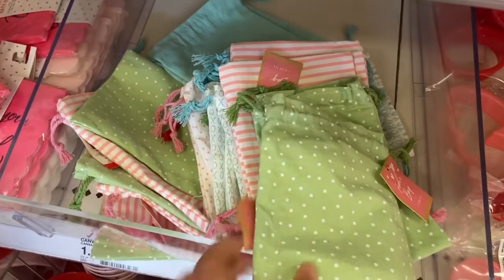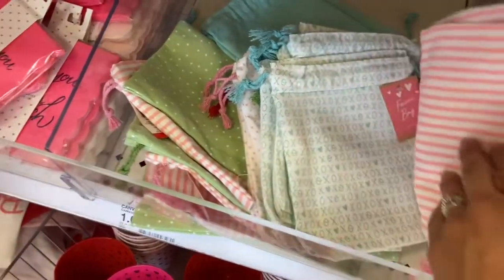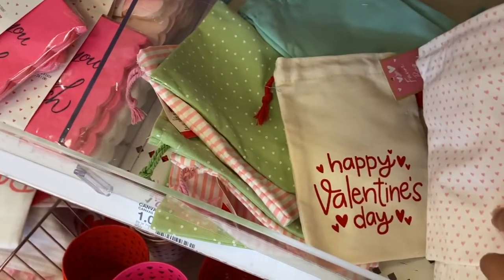Target also has some really cute little favor bags for Valentine's Day. They have little green polka dots, little pink stripes, X's and O's, little hearts, and 'Happy Valentine's Day' designs.